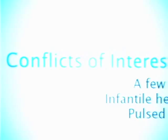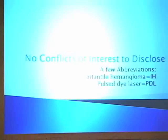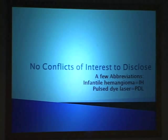I have no conflicts of interest to disclose. I don't work for any laser companies or pharmaceutical companies. I just want to remind you of a couple of abbreviations I'll use in my slides: IH means infantile hemangioma, and PDL means the pulsed dye laser.